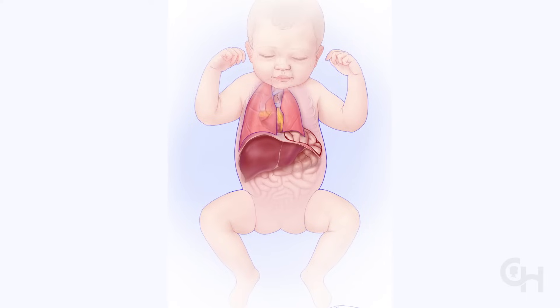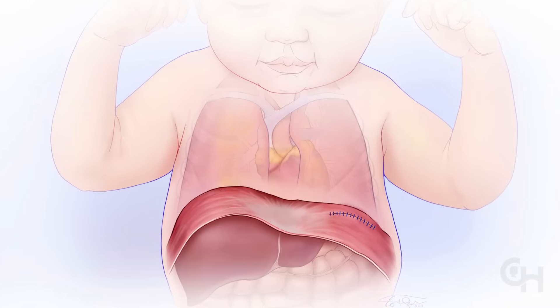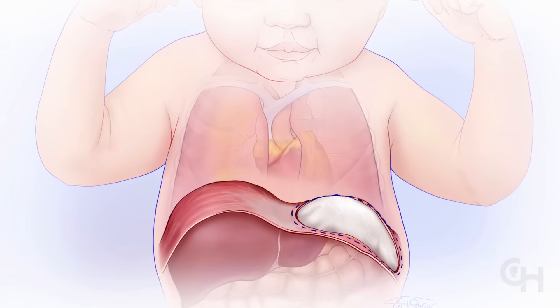They gently bring the liver, stomach, and intestines into place. They then repair the diaphragm using stitches and often a Gore-Tex patch.